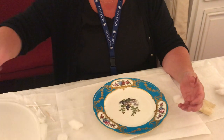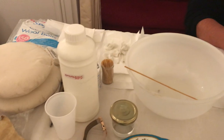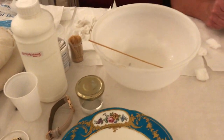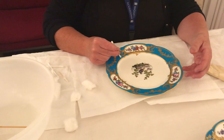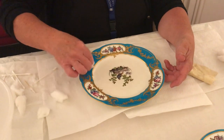You might have noticed that Carol is not wearing any rings or anything, and that's quite important. If you just look over here you'll see a little pile of her rings and her watch — that's to make sure we don't scratch the surface of the porcelain.